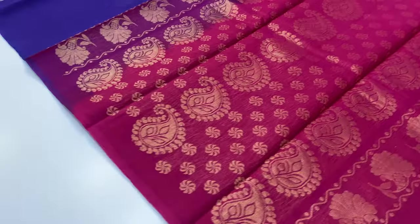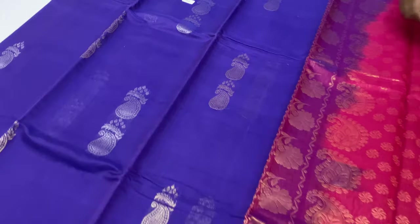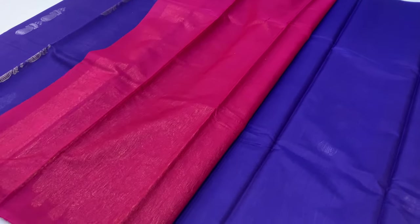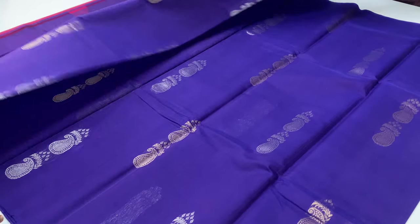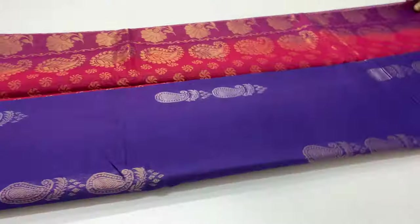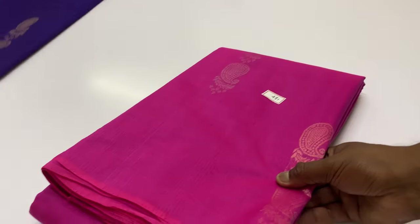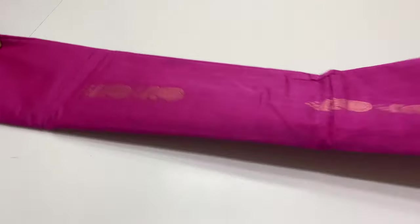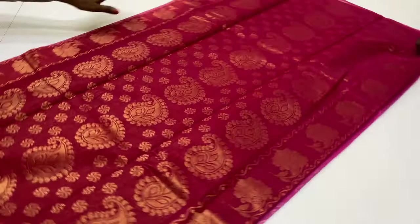Sari code 480. Pallone blouse dark pink color, body of the sari ink blue. Silver and gold sari work.